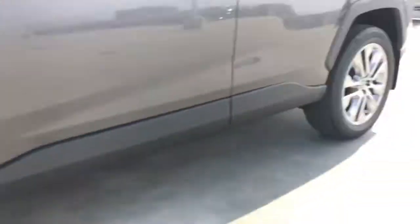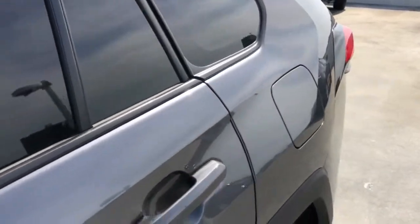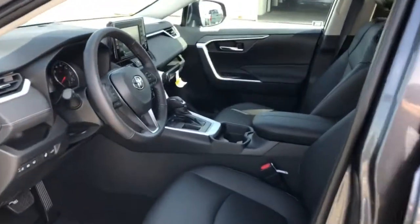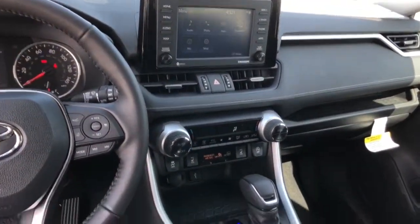Sun moonroof, keyless entry, backup camera, fog lamps, adaptive cruise control, keyless start, power lift gate, lane keeping assist, heated mirrors, satellite radio.